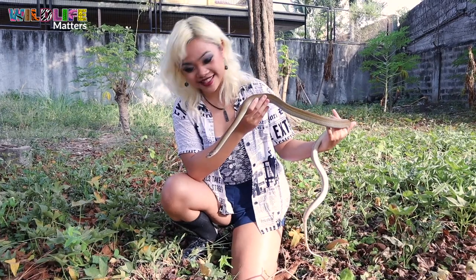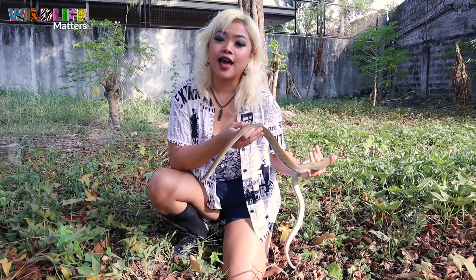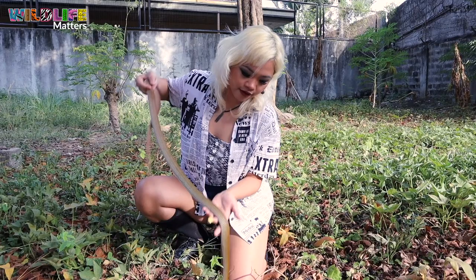Hey, it's Jazz and this is Wildlife Matters. Today I have with me a Philippine rat snake. In this episode we are going to talk about the differences between a Philippine rat snake and the Philippine cobra, because the two are often confused for one another, probably more than most snakes here in the Philippines.